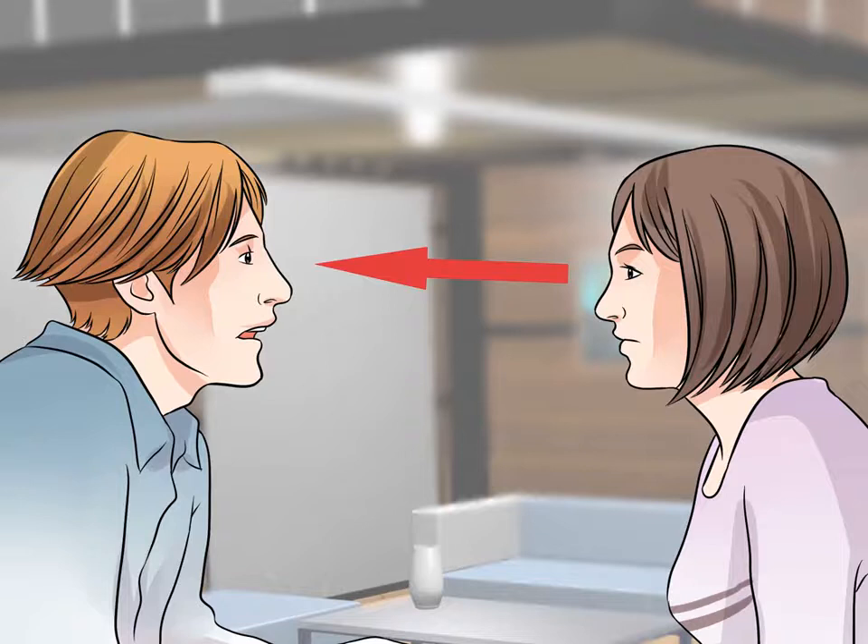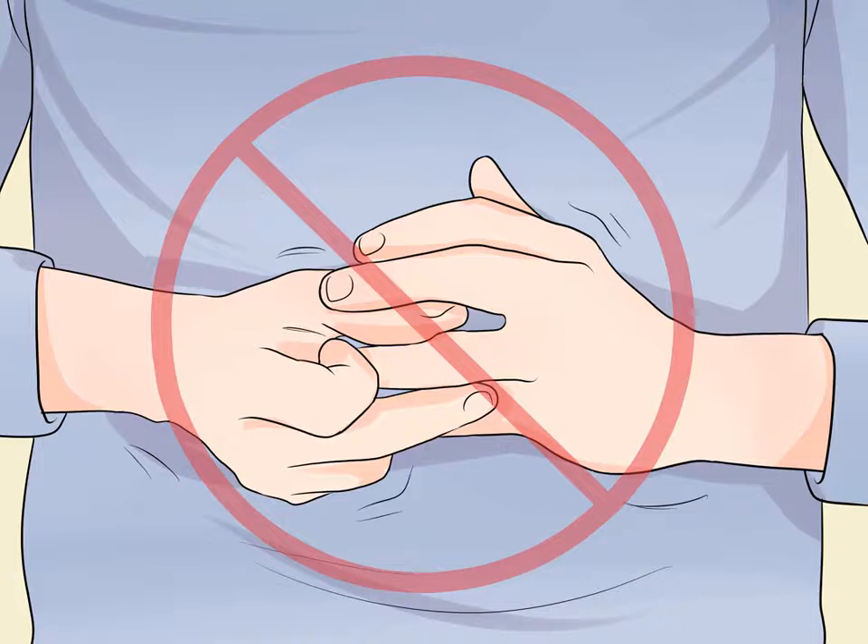Avoid fidgeting. To avoid looking nervous, you need to keep still. One sign of nervousness is moving around your hands and/or feet slightly, or doing things like curling your hair. To not look nervous, you will need to focus some mental resources on staying relatively still.